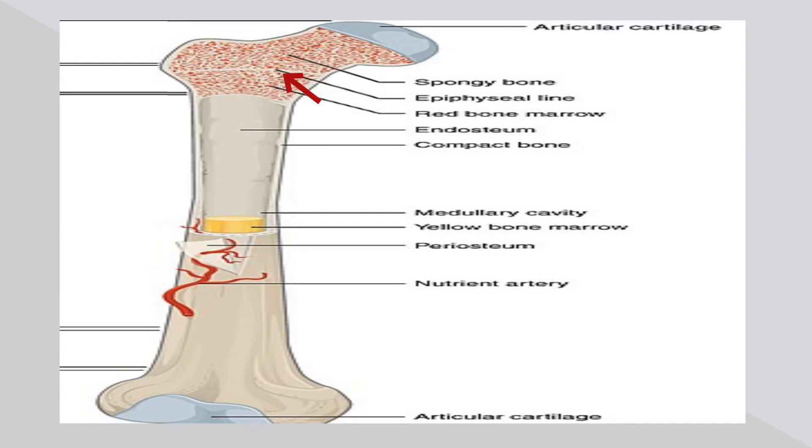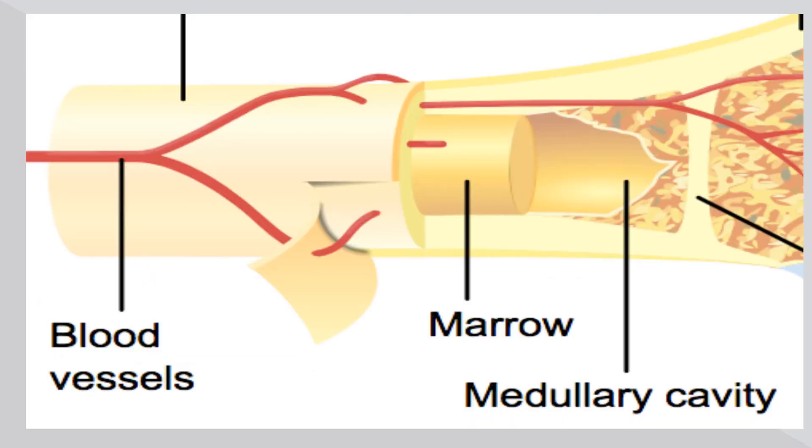Bones also contain a soft tissue called marrow. There are two types of marrow: red marrow, which produces red and white blood cells, and yellow marrow, found in the central cavity of long bones, which stores fat.